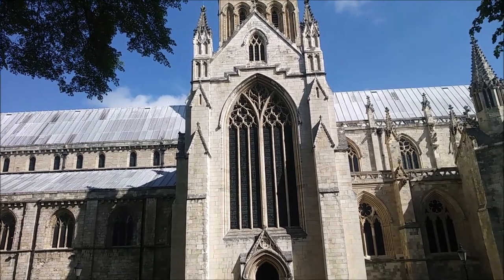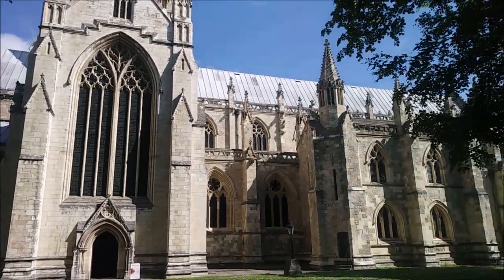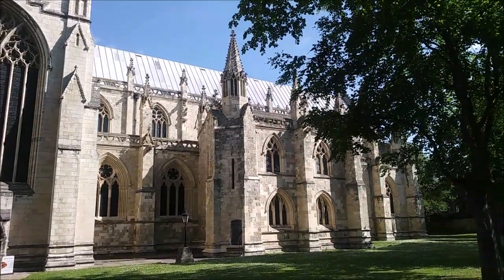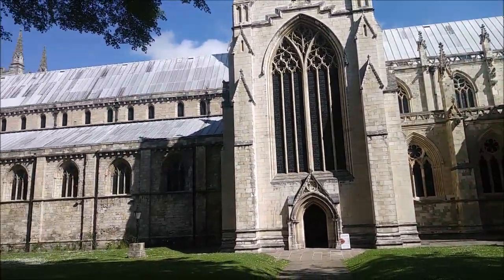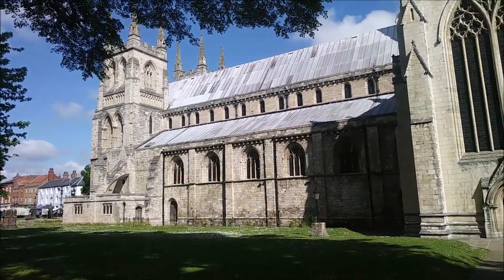I'm probably not allowed to film inside the abbey, but I just wanted to show you this — it's the beautiful Selby Abbey. Look at that, that is absolutely fantastic.